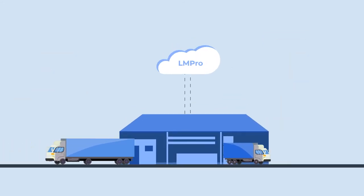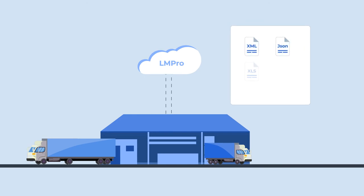First, the order is entered into LMPro via XML, JSON, XLS, API, or manual entry.